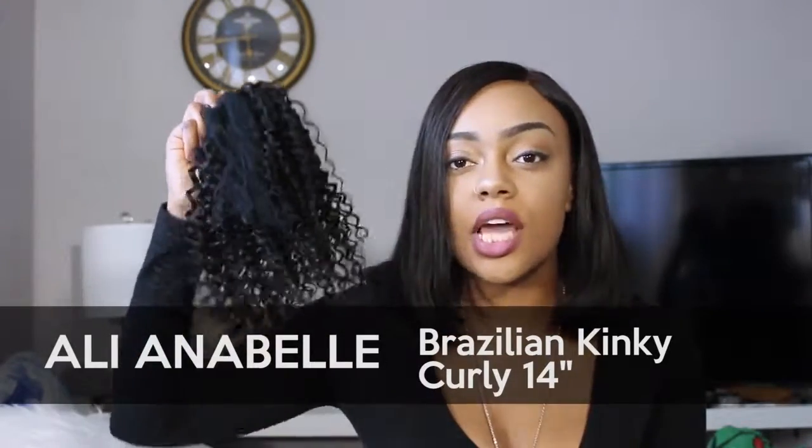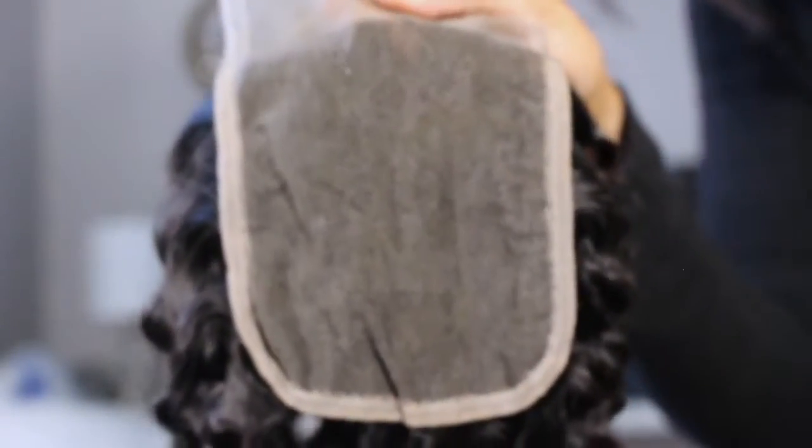It's 14 inches — I got three bundles and a closure. This is the closure I got; I don't know if it's like four by four, but it's fully lace underneath so I can bleach the whole thing, all the knots. I haven't bleached anything yet. Because I don't know how to do my own hair and I don't have money to get my hair done all the time, I usually make the weave into a wig and wear it like this shitty little bob.